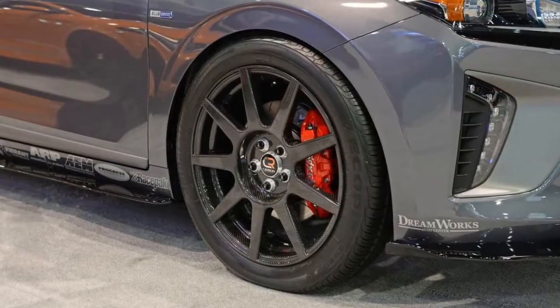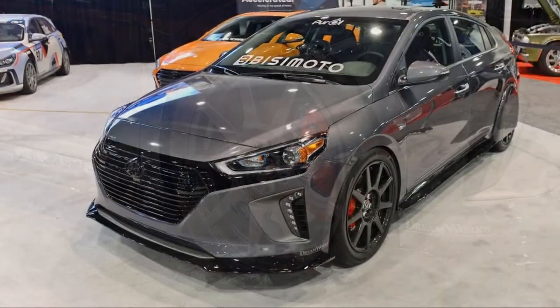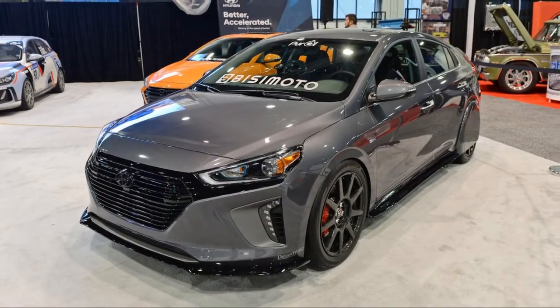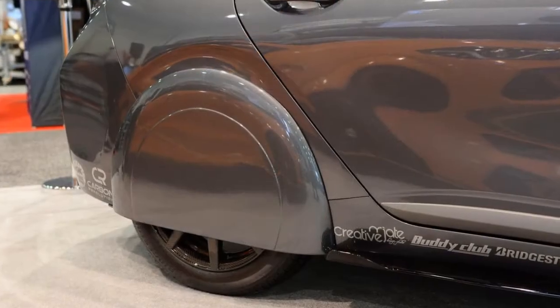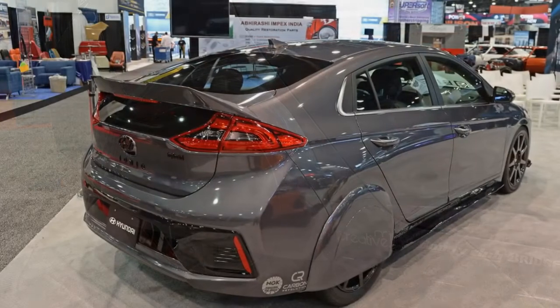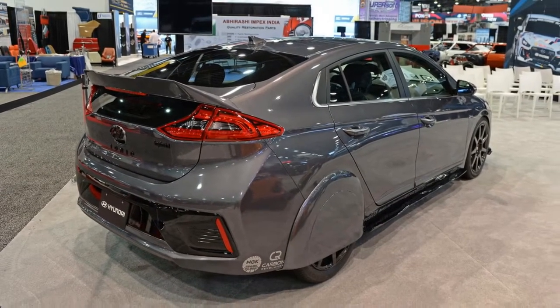Automotive tuner Buscemodo is probably best known for its wildly powerful SEMA show cars, such as its 1,029-horsepower Honda Odyssey and last year's 1,040-horsepower rear-drive Hyundai Santa Fe. But this year, the company tried something different, building a Hyundai Ioniq Hybrid not for power, but for fuel economy.